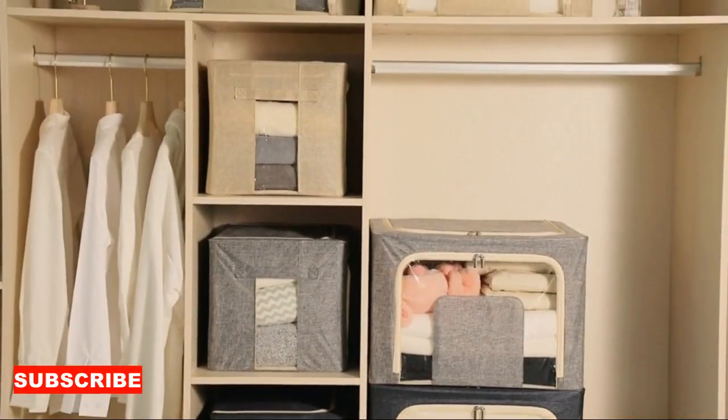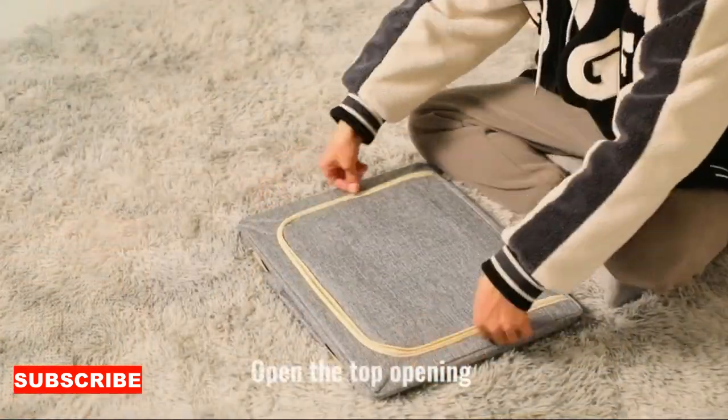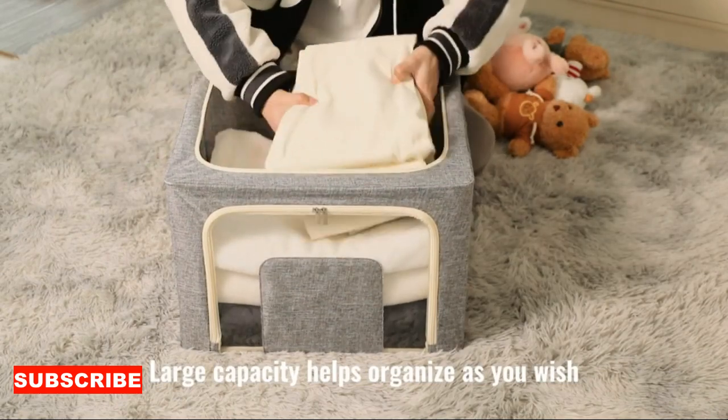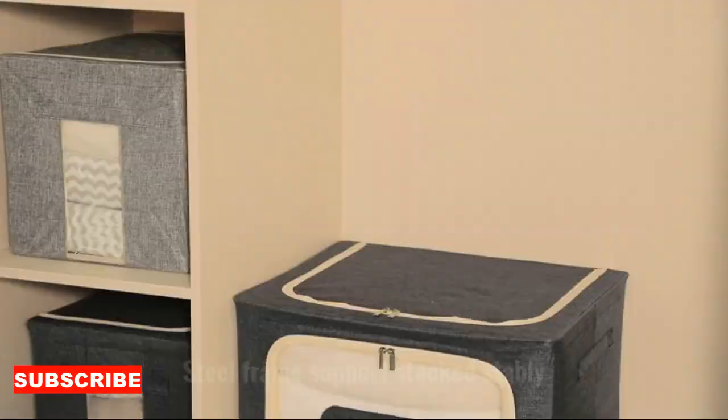Picture this. You've got a clothes storage organizer, and it's not just a piece of furniture. It's like a superhero of tidiness. With its special powers of organization, it's here to transform your chaotic closet into a serene fashion sanctuary. It's like having your very own closet therapist, helping you declutter your wardrobe life.